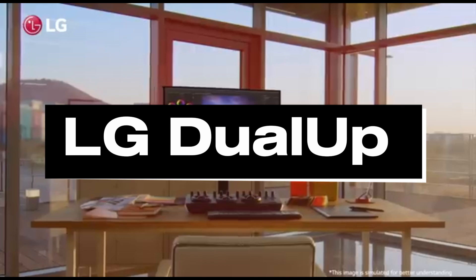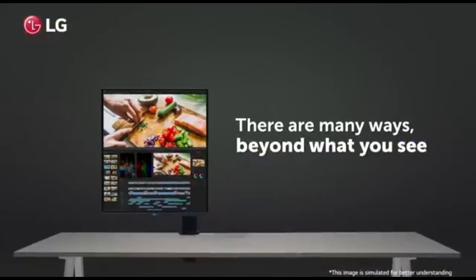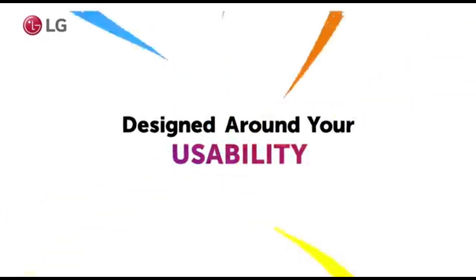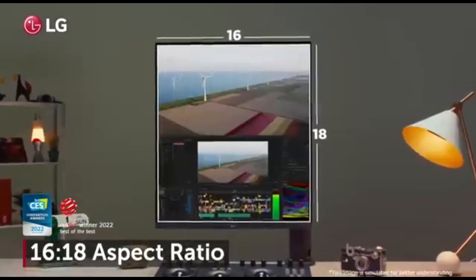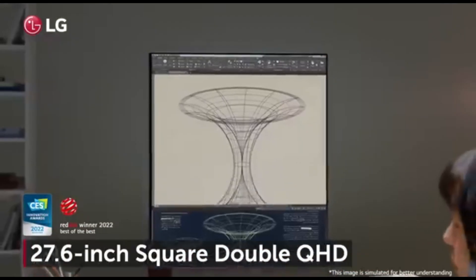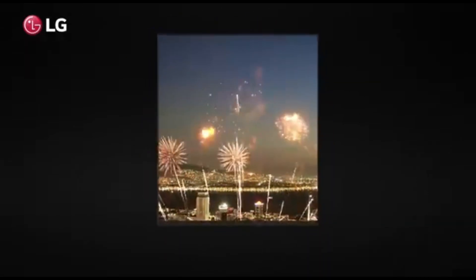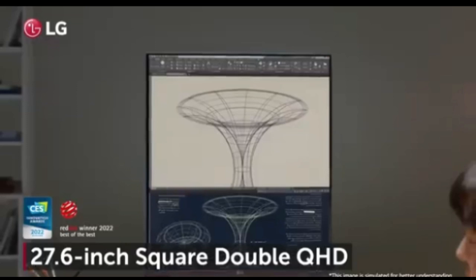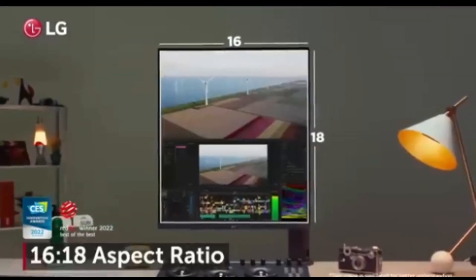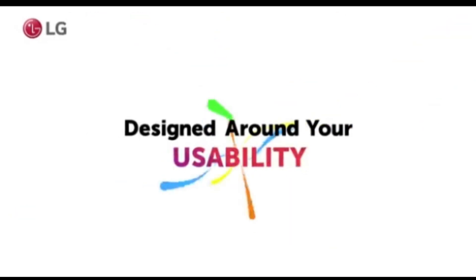Number 1: LG DualUp. The LG DualUp is the peak of visual perfection and multitasking capabilities for 2024's discerning video and photo editors. With its cutting-edge functionality, color accuracy, and revolutionary design, this monitor redefines the editing experience, making it the top choice for professionals in the creative industry. With dual quad high-definition (QHD) displays, the LG DualUp lives up to its name. This dual monitor configuration on a single stand gives a large workspace, allowing editors to manage many apps and tasks at the same time. Color accuracy is critical for video and photo editors, and the LG DualUp features nano IPS technology, which provides a wide color range and excellent color reproduction.